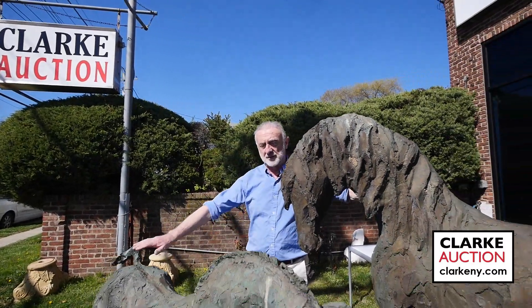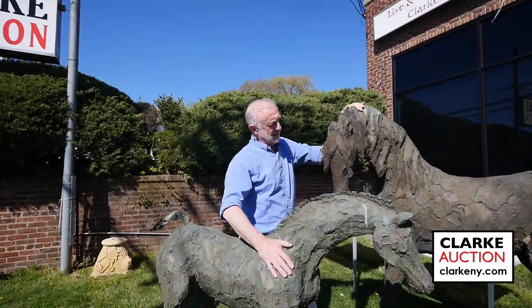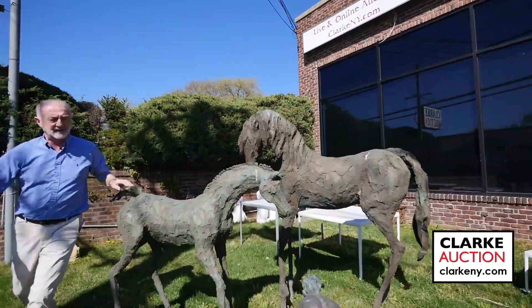Here we have these two wonderful — I'd call them Brutalus Bronze Hortus — came from a Wilton, Connecticut estate. They are by an artist called Siri Hollander. Really great. I believe they're estimated 4,000 to 6,000, but check them out.